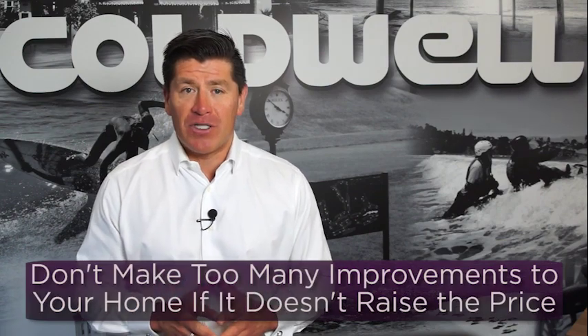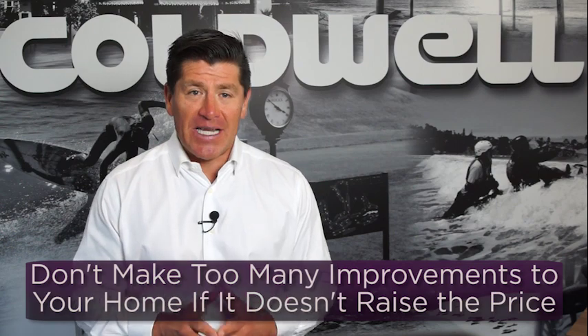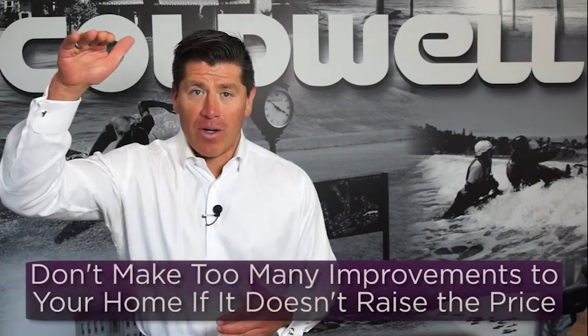Here are a couple of great tips I'm seeing out in the market. Number one: don't make too many improvements to your existing home if it doesn't raise the price. That's very important. You can help determine which improvements are needed by hiring me to come out and take a look — the best way to save money while getting your home sold.